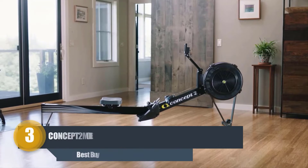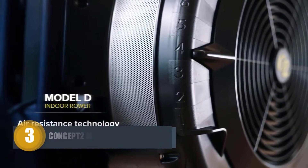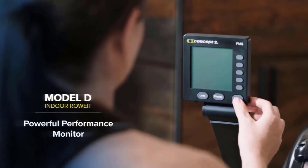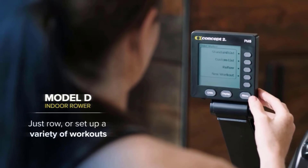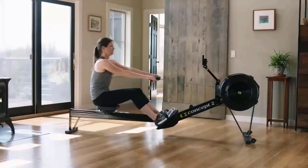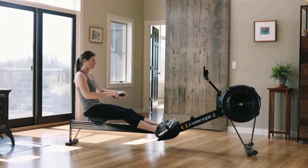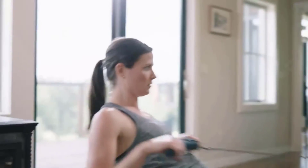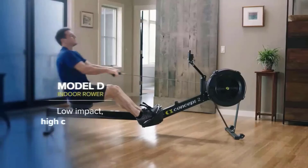Number three: Concept2 Model D Indoor Rowing Machine. Concept2 is the leading innovator in the fitness world, highly recommended by fitness experts, and you'll probably see this model at most gyms. Concept2 is famous for its commercial grade rowers. The Model D works on all your muscle groups with high calorie burning motion and is one of their best low impact workout equipment.